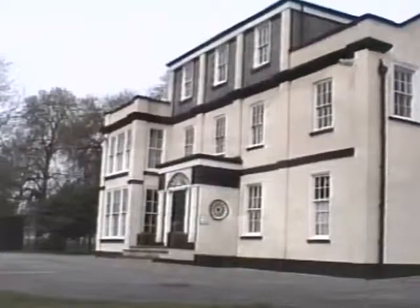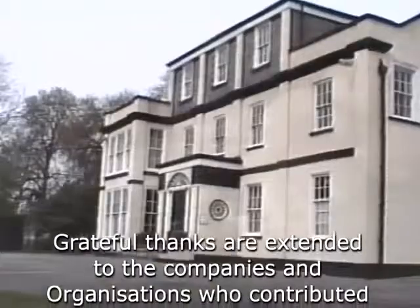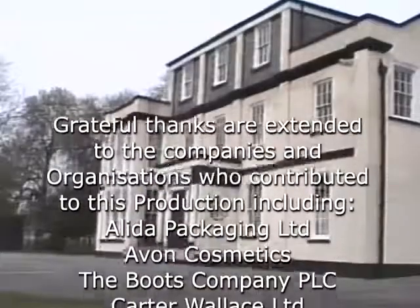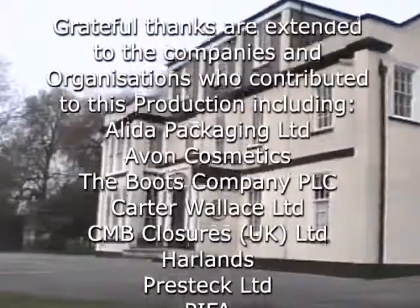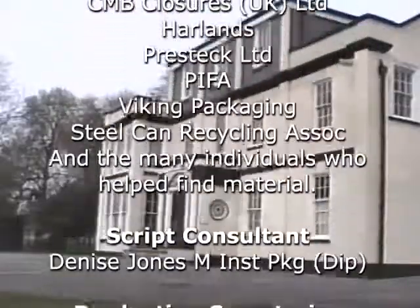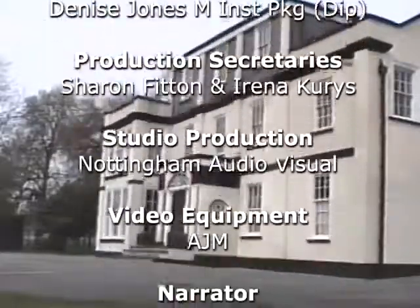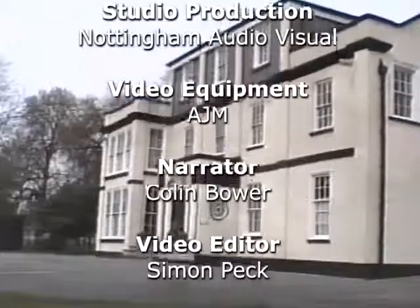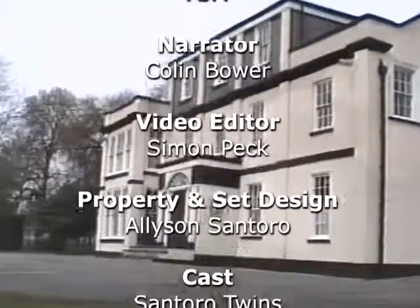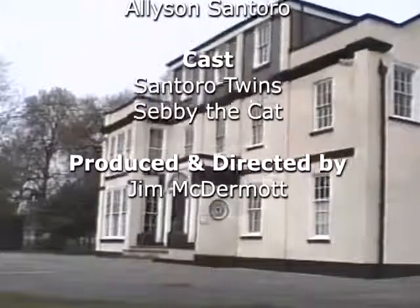Open This End is produced by the Institute of Packaging, the UK's only professional body for packaging technologists. It provides education and training, and qualifications in packaging technology, organizes overseas trade exhibitions, publishes and sells books, and runs design competitions for both industry and design students.